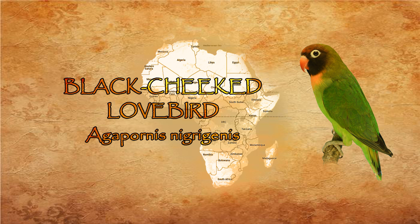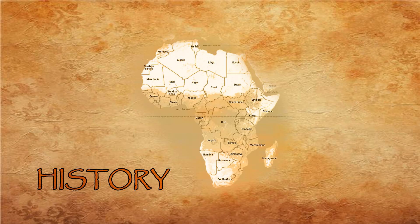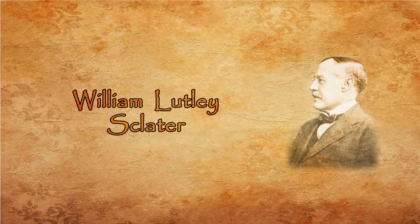Agapornis nigrogenis is smaller than Agapornis personatus or Agapornis fisheri and has a characteristic posture like Agapornis liliani. It was discovered by a European, Dr. Kirkman, in 1904 in southwest Zambia along the Mugwazi river. British zoologist William Lutley Sclater was the first to describe the species to the scientific world and named these birds Agapornis nigrogenis.